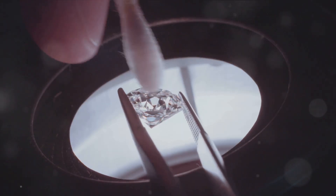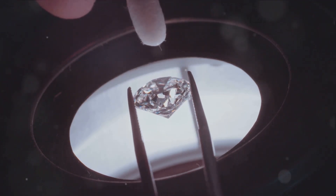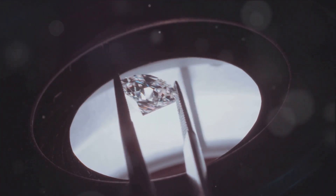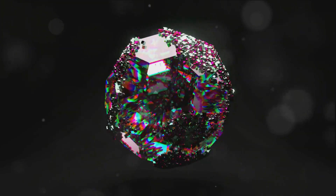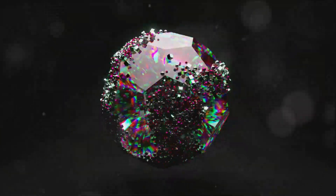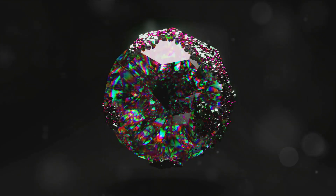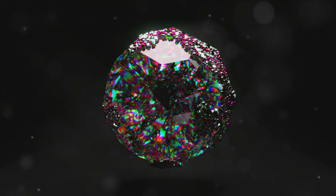Diamonds are used in various industries, from cutting-edge technology to the world of high fashion. Their hardness, brilliance, and thermal conductivity make them unique and highly valuable. But where do they come from? How are they formed? What makes them so special? The story of a diamond's creation is as fascinating and complex as the gem itself. It involves a journey that begins deep within our planet and spans over billions of years.